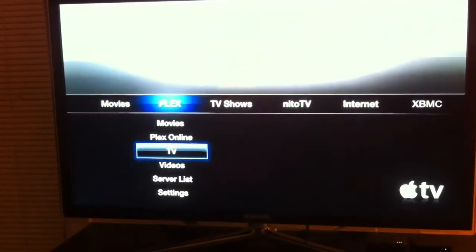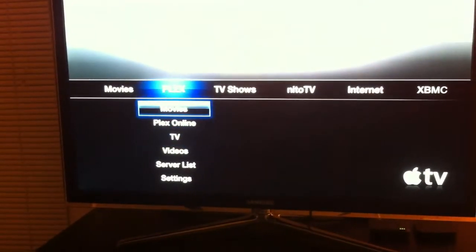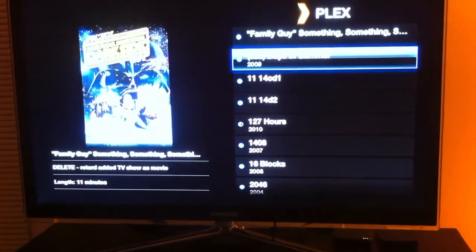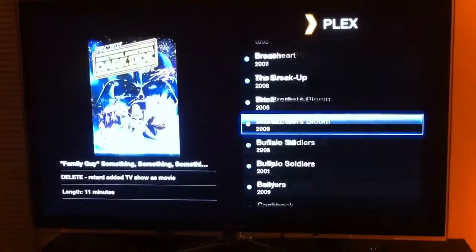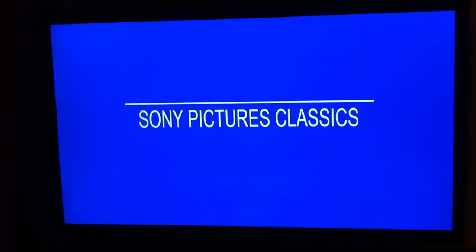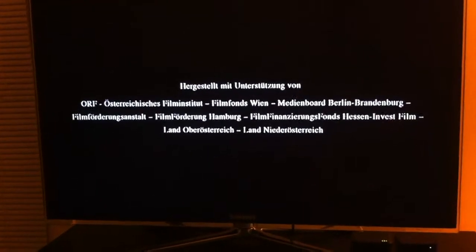Then you've got Plex — much better. Can access all of your own content, which I've got a lot of. And this can stream up to 1080p if it's wireless N. You can do subtitles, multiple languages, play pretty much any format, fast forward.